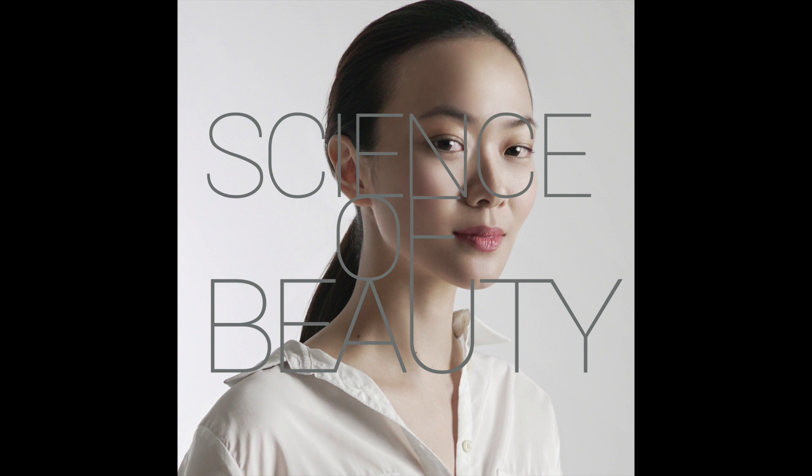Hi guys, this is Dr. Tio Wan Lin and welcome to my podcast, Dermatologist Talks, Science of Beauty. Today, we're going to chat about one of our must-have items in our makeup bag, foundation or base makeup. We're also going to talk about some types of foundation popularized by K-Beauty: BB cream, CC creams, as well as the cushion foundation technology.